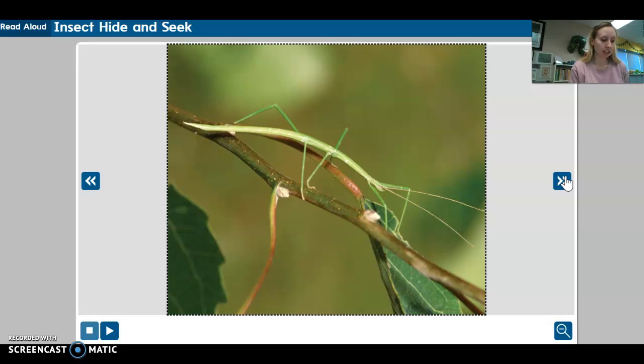However, its texture — the way it feels when you touch it — is quite different from the thorn bug's. This insect has the rough texture of a branch or twig. Walking sticks are among the longest insects in the world. One kind of walking stick is 13 inches long.